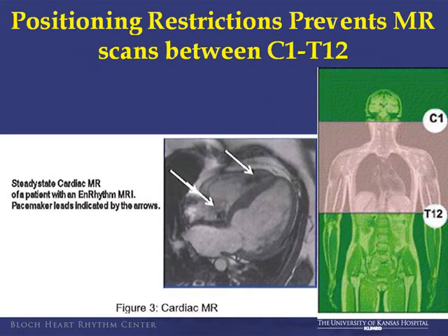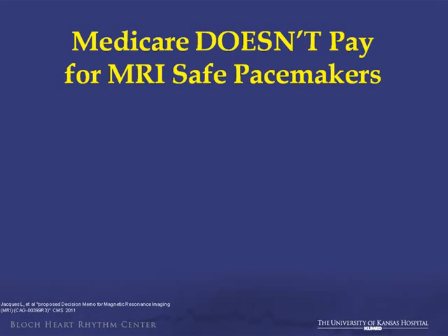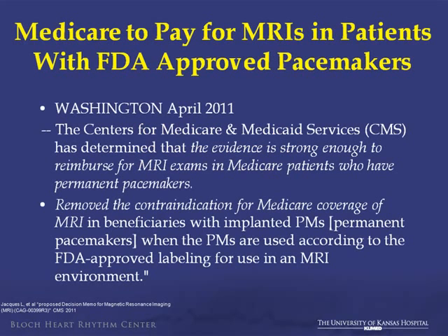Other comments made against using an MRI-safe device: that all you can scan is the very tip of the head, abdomen, and toes. Well, that's not actually true. The core of the imaging can't be right over the heart, but it can be positioned so you can get reasonable imaging of the chest, thorax, heart, and brain. Also, Medicare doesn't pay for MRI-safe devices — also a myth. In April of this past year, CMS actually changed their wording, saying there was strong enough evidence to reimburse for the MRI-safe system.